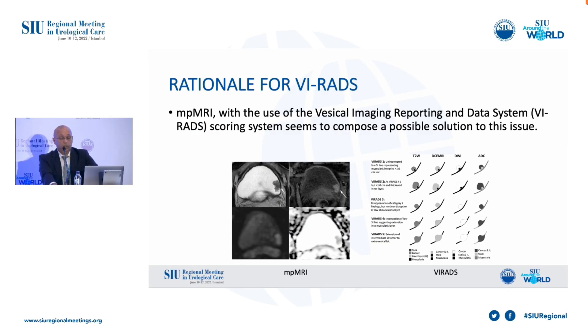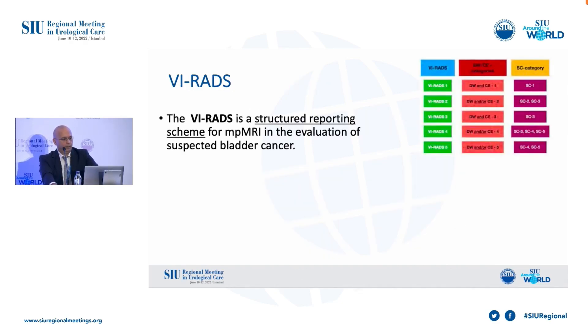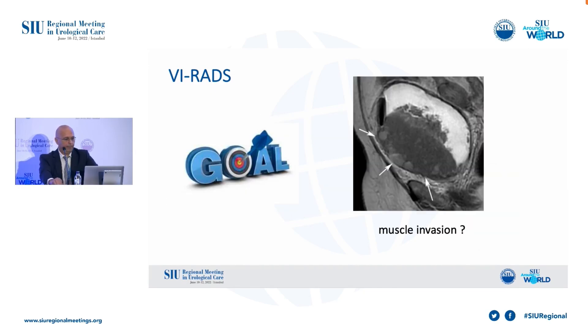MPMRI with the use of the VI-RADS scoring system seems to compose a possible solution to this issue. VI-RADS is a structured reporting scheme for MPMRI and was released by the European Association of Urology in 2018. The main goal of VI-RADS is to evaluate whether there is muscle invasion before TURBT.